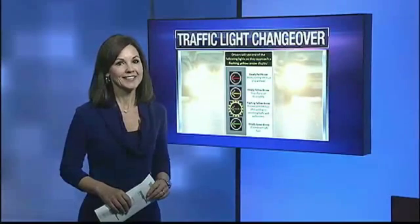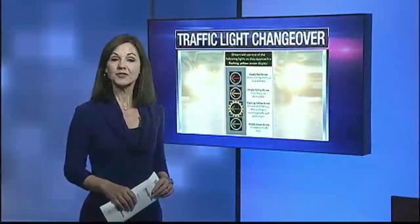The new camera detectors will link to a downtown control center through EPB fiber optics, allowing for on-the-fly signal changes. Chattanooga traffic engineers tell us the video cameras being installed are for monitoring traffic volume and not for law enforcement. Beth Newhoff, News Channel 9.